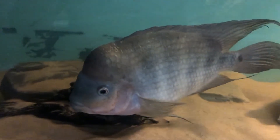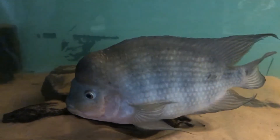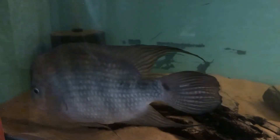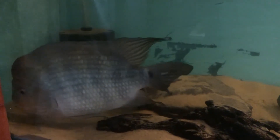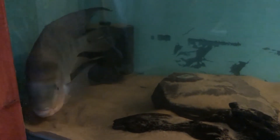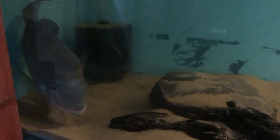The male can be quite aggressive to other occupants, so I've just got the pair in the tank by themselves. He can also be aggressive to the female, so you've got to provide lots of shelter and hiding places. As you can see, mine's got a little cave that Damien from Predator Aquatics made for me.